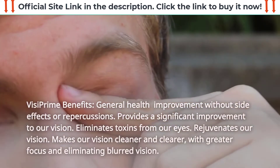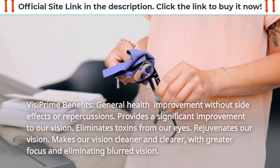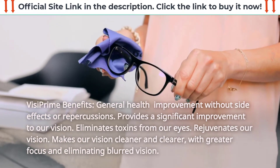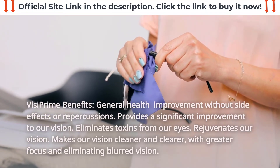VisiPrime Benefits: General health improvement without side effects or repercussions. Provides a significant improvement to our vision. Eliminates toxins from our eyes. Rejuvenates our vision. Makes our vision cleaner and clearer, with greater focus and eliminating blurred vision.